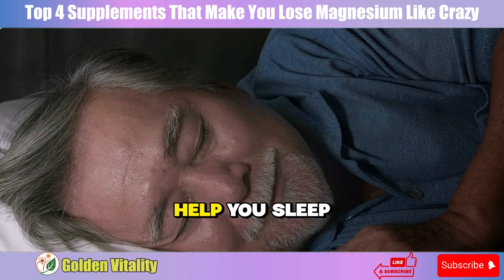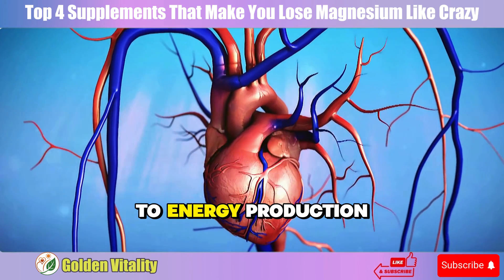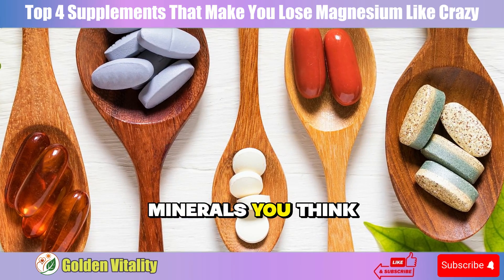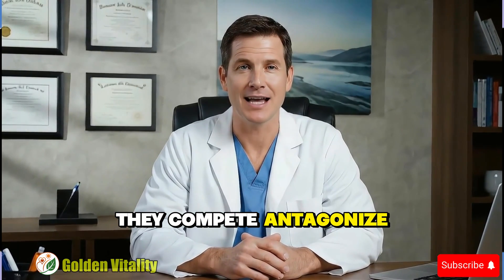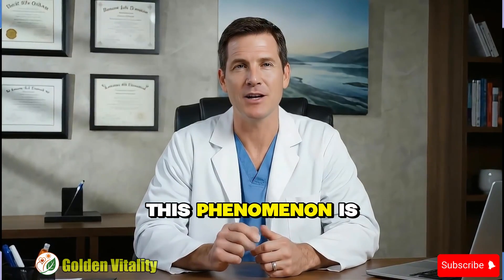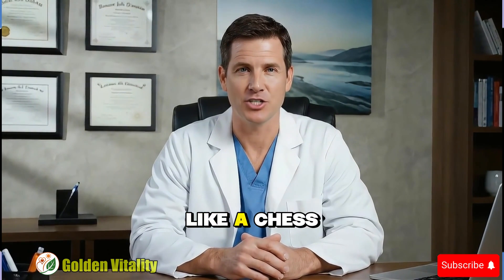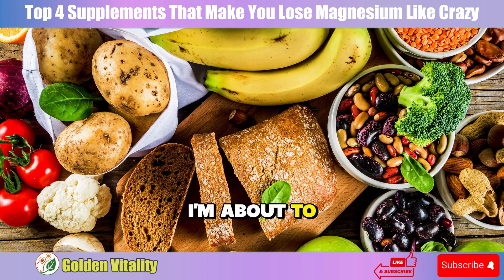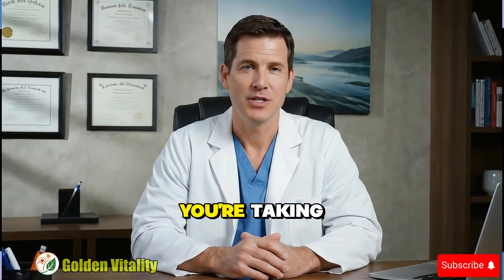Magnesium doesn't just help you sleep well — it controls over 300 reactions in your body, from heart rhythm to energy production. But there's a medical secret few people know. Some vitamins and minerals you think are good actually work as magnesium's enemies. They compete, antagonize, even push magnesium out of cells. In medicine, this phenomenon is called nutrient antagonism. Minerals in your body interact complexly like a chess game, and just one wrong move can ruin everything. The four supplements I'm about to reveal can make your expensive magnesium useless. Let's see how many of these you're taking.